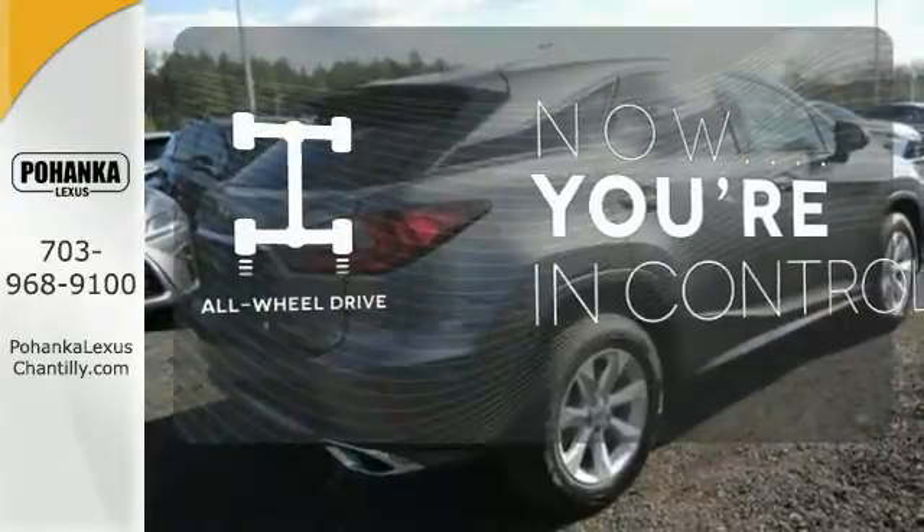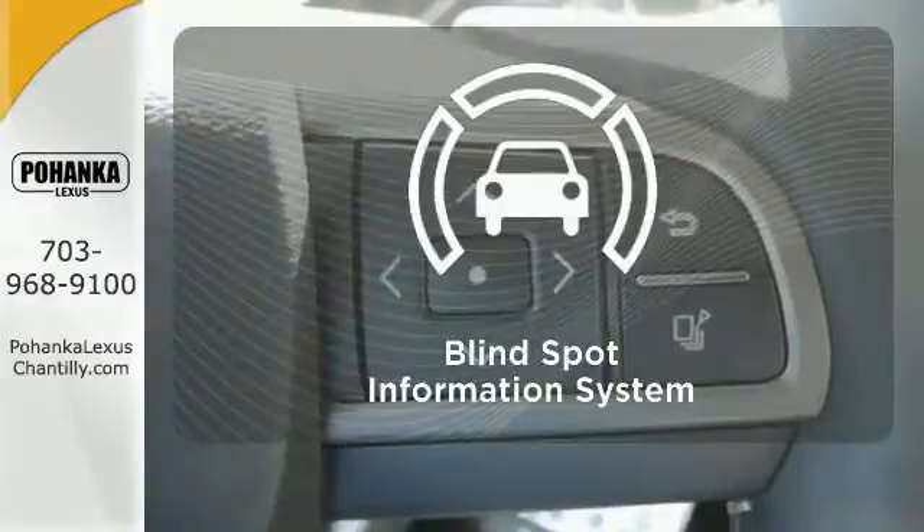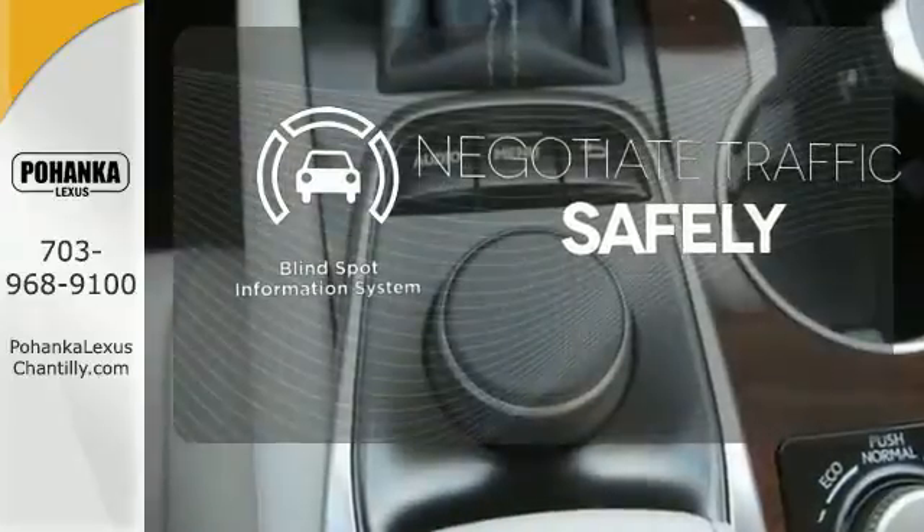This vehicle with its grippy all-wheel drive can handle anything Mother Nature throws at you. Safety comes by being aware of your surroundings, and for that, the blind spot indicator can't be beat.